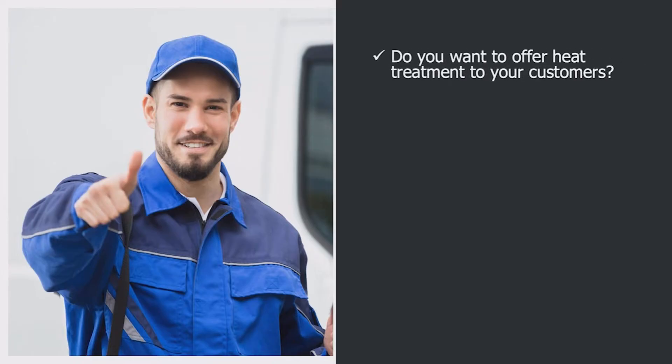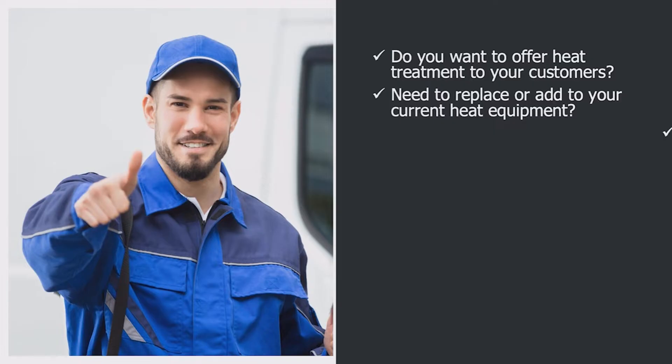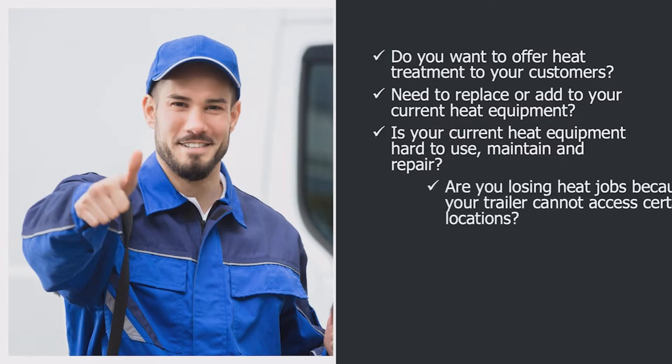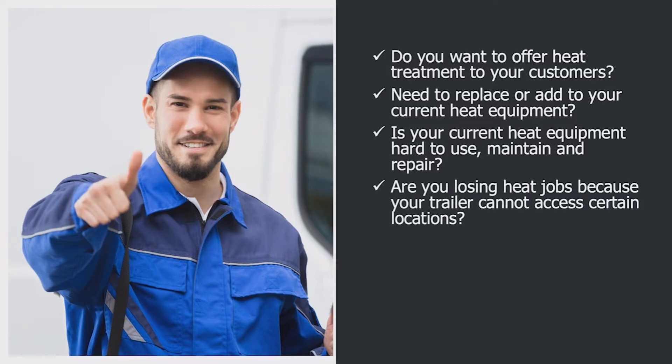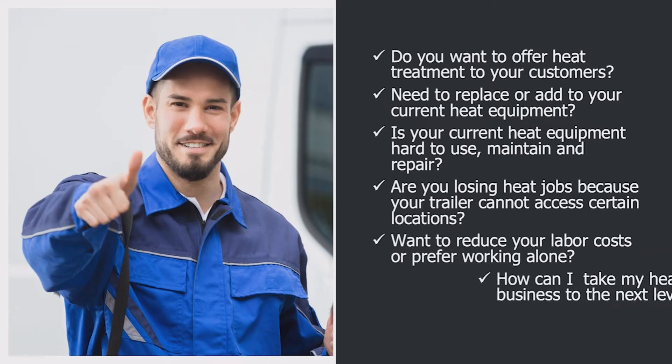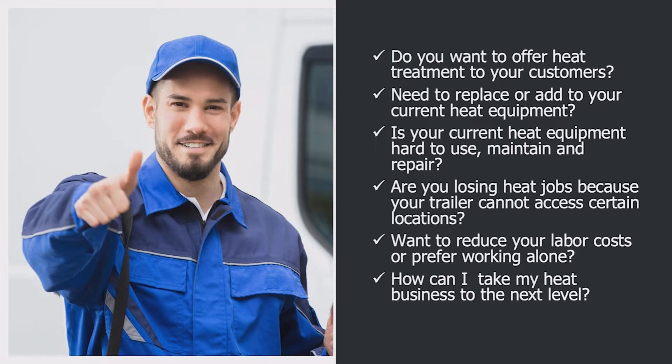Are you considering adding heat services to your business? Is it time to replace or add to your current heat equipment? Is your current equipment complicated and hard to use? Does it need a lot of maintenance and repair? Are you turning down heat jobs because of trailer parking issues? Would you like to cut your labor costs in half, or just prefer working alone? Do you ever find yourself asking, how can I take my heat business to the next level?